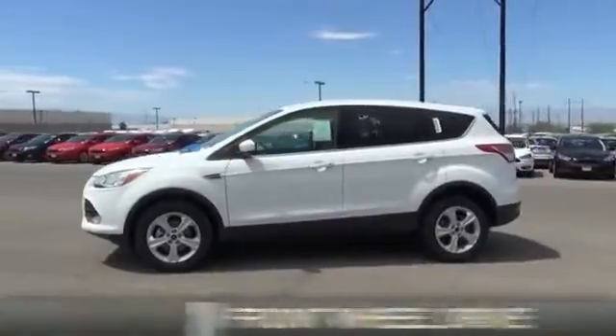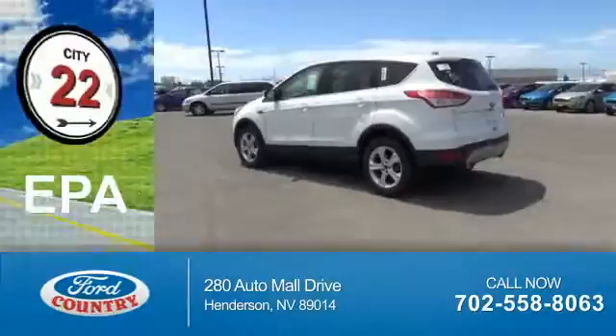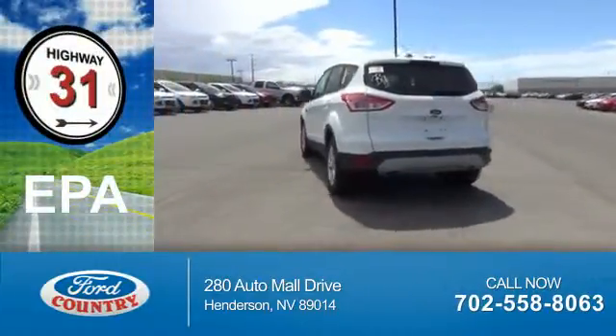It's powered by Front Wheel Drive and a 2.5-liter 4-cylinder engine. Great fuel efficiency saves you money by requiring fewer trips to the gas station.